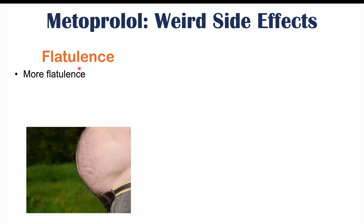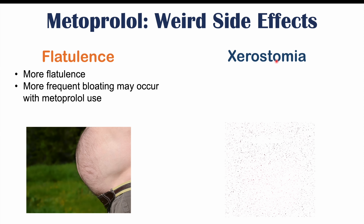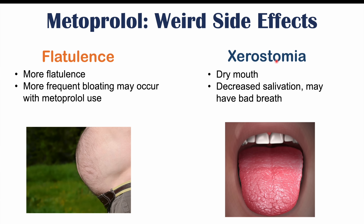Flatulence can also occur in some patients with metoprolol use, with more frequent bloating as well. Xerostomia — dry mouth — is something else that can occur due to decreased salivation. Because of the decreased salivation, bad breath may also be a side effect. Xerostomia occurs in roughly 1% of patients. Those are some of the more common atypical side effects.